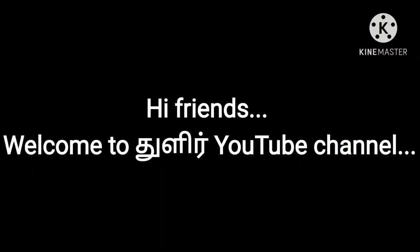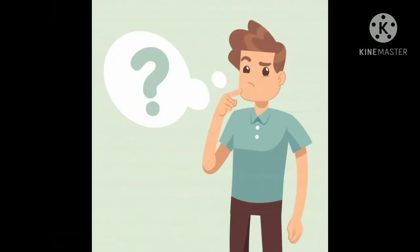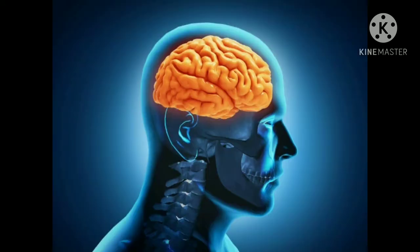Hi friends, I'm Hari Krishna, welcome to Thulir YouTube channel. Today we are going to see how to improve our memory power in English. Is it really possible to improve your memory?